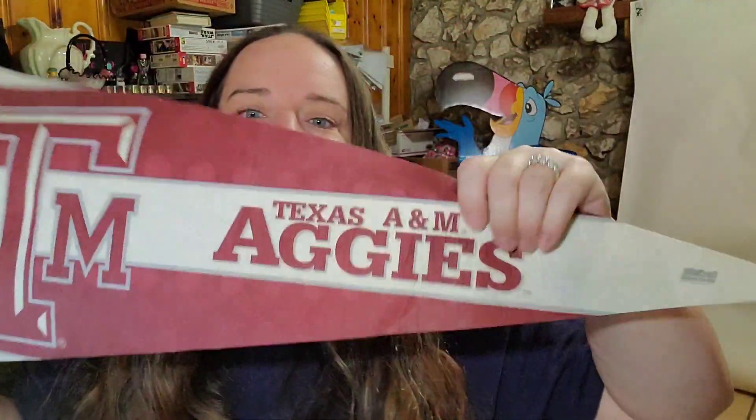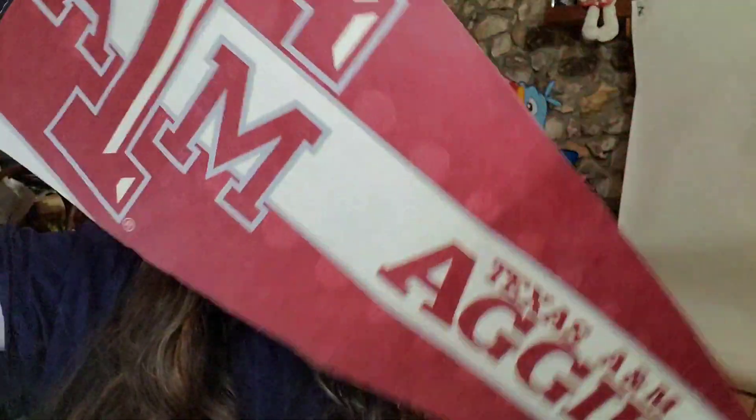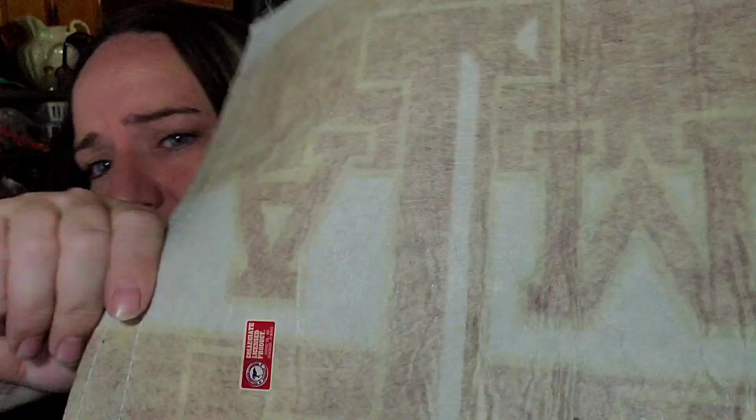Up next is a vintage Texas A&M Aggies pennant — a little discolored from age, and I did disclose that. This one sold for $12.14 plus shipping, buyer paid $18.03 all in. This one already has bends and creases, so we'll ship it in a poly bag. If a pennant doesn't have those issues, I ship it in cardboard to avoid further damage.